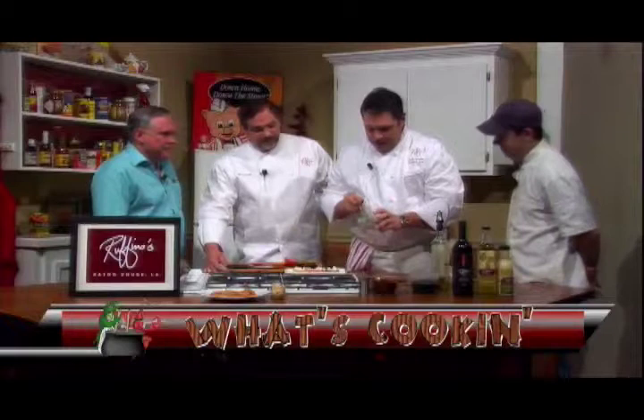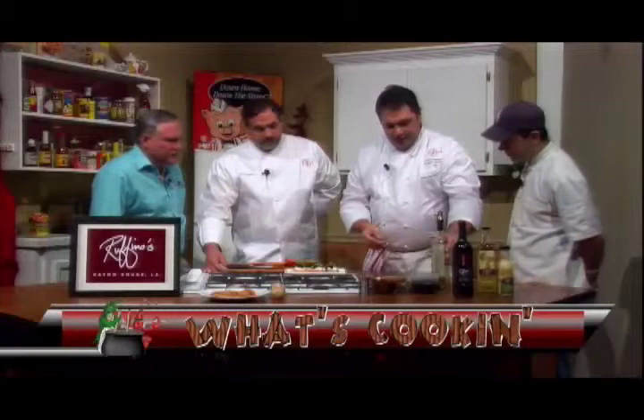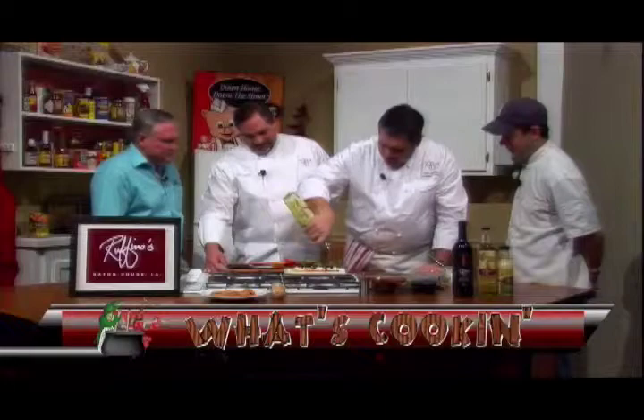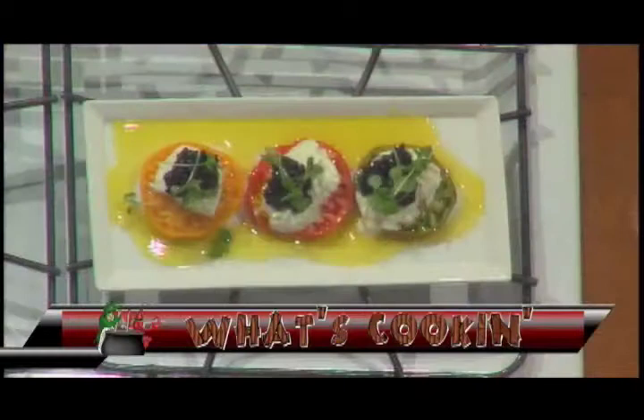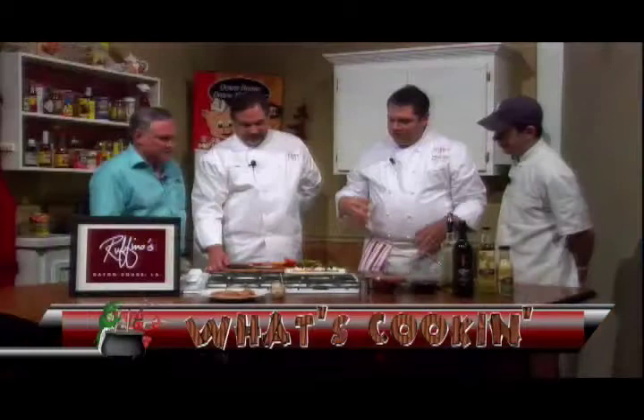Instead of regular basil, we're using micro-basil, which is really like basil shoots. It's tiny, but it has really great, intense basil flavor, and it just makes a beautiful-looking salad. Then we're going to take a little bit of our Ruffino's olive oil and finish it with that. You can see, we think it's just a beautiful dish and a great-tasting dish — I think it's going to be the best tomato salad you've ever had. It is beautiful.